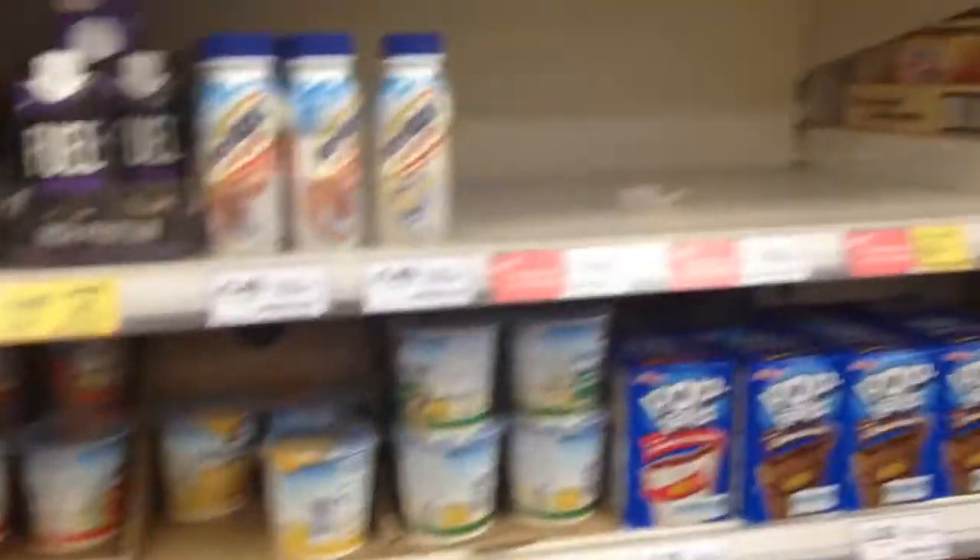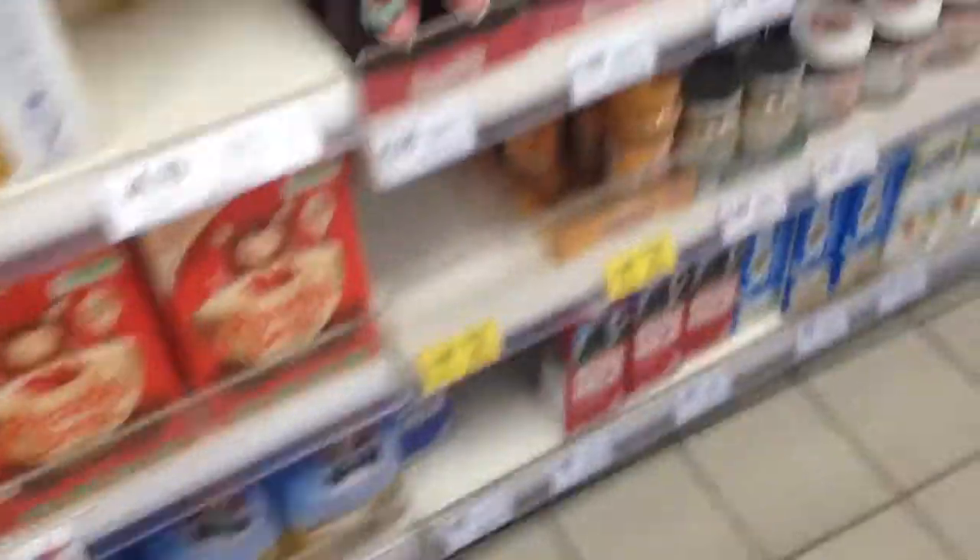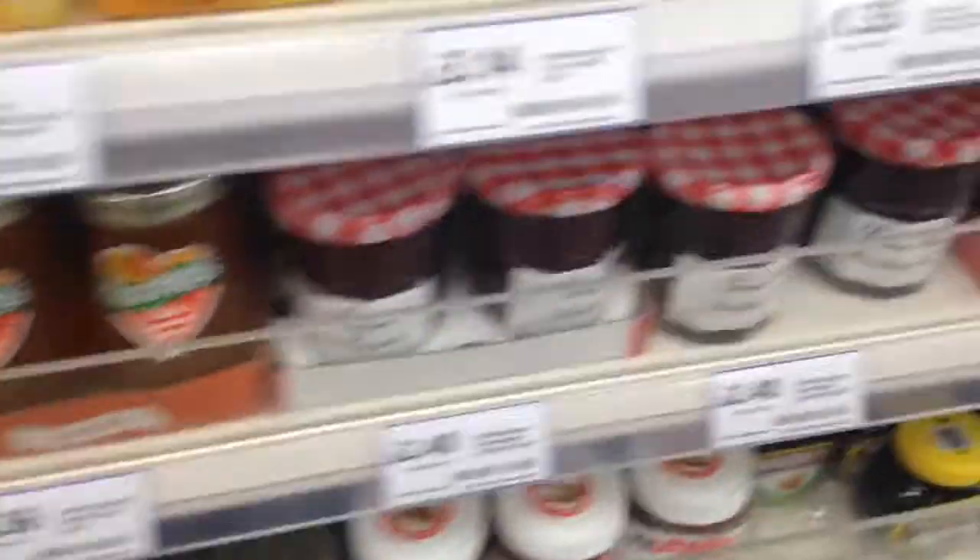Over here are some oatmeal — oatmeal is almost always vegan, 99% of the time. And then jam, which is also vegan — a bunch of different types of jam. And then peanut butter, of course, is almost always vegan. Then some more almond and rice milk down there.